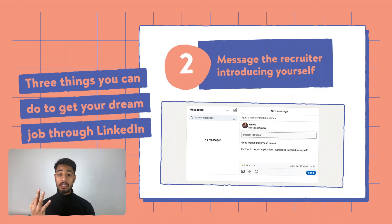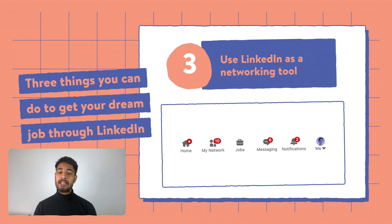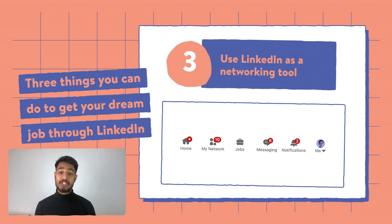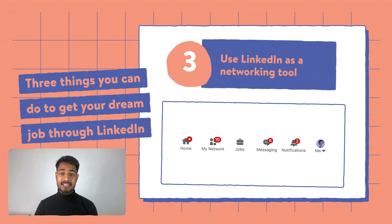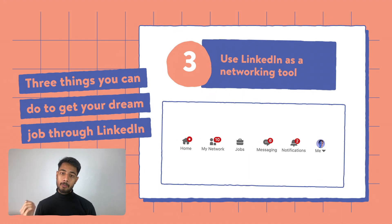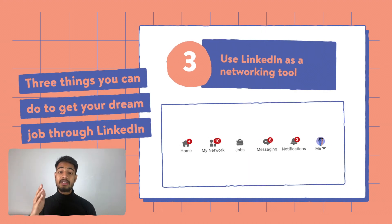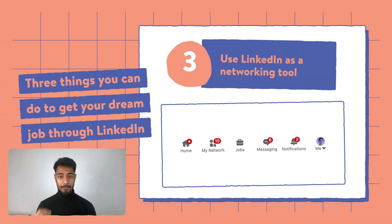The third and very important point is to network on LinkedIn. When you're messaging somebody, it doesn't mean you have to ask for a job — you just have to build relationships. Tell people that you are in the market with a certain skill set, not necessarily when they are looking for someone. That's how you network, and they will keep in mind that there is somebody with your skill set, so when something opens up, they remember you.